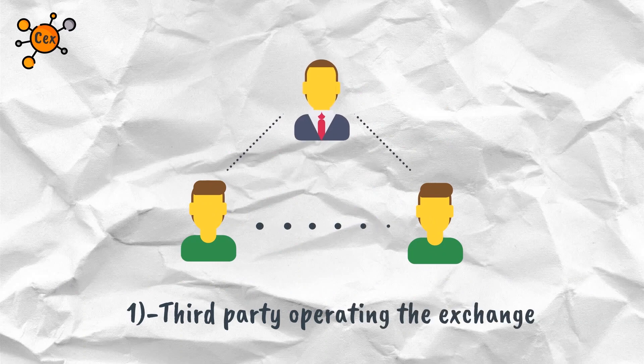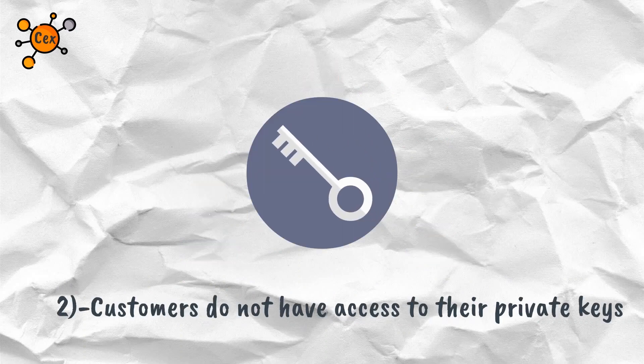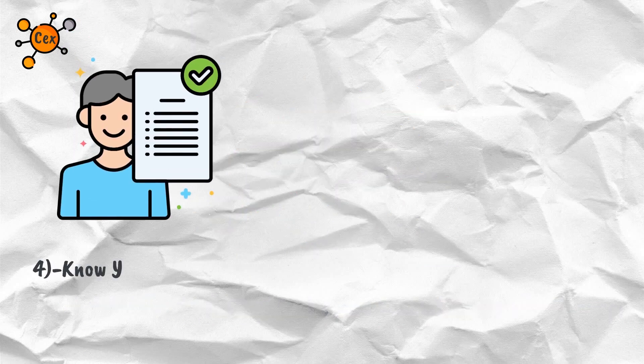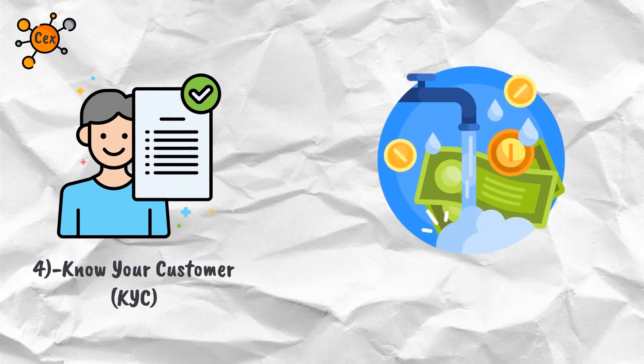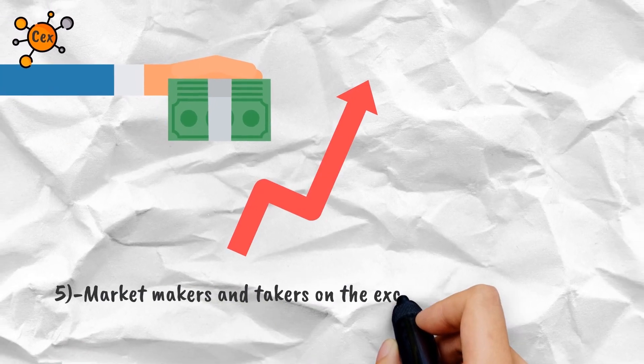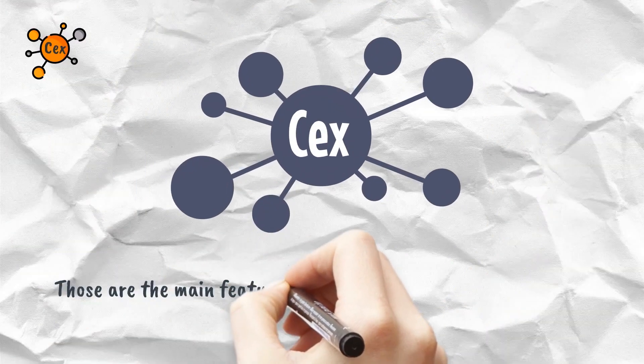A third party operates the exchange and customers do not have access to their private keys. Fiat trading pairs are typically available. Know Your Customer (KYC) and Anti-Money Laundering (AML) systems are usually in place. There are market makers and takers on the exchange, which are an integral factor of trading.